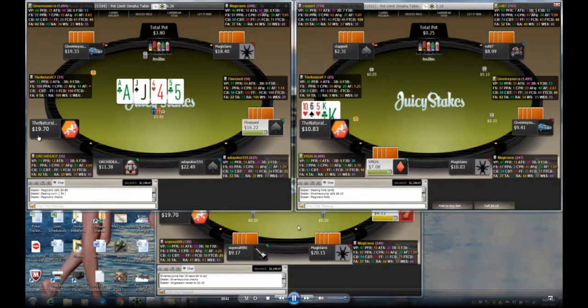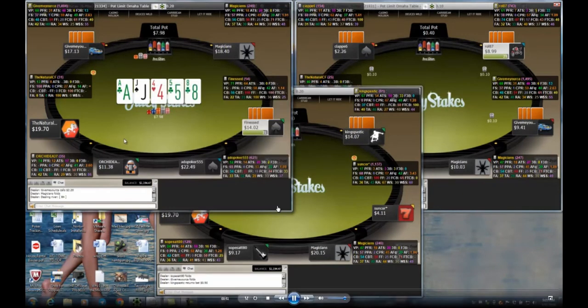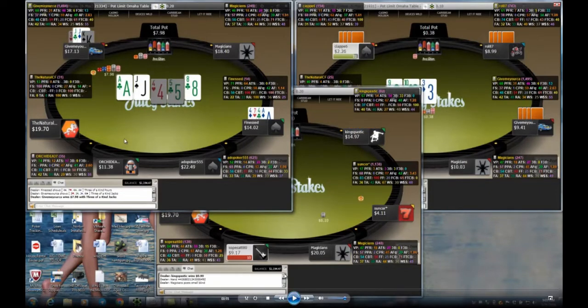On table two I don't have much. On table one there's a big pot going that I'm not involved in. On table one we have set over set — a middle set of jacks versus bottom set of fours, which is sadly pretty common in PLO. The pot didn't get super big because the river brought a flush, and neither player had it, so they were both a little afraid.